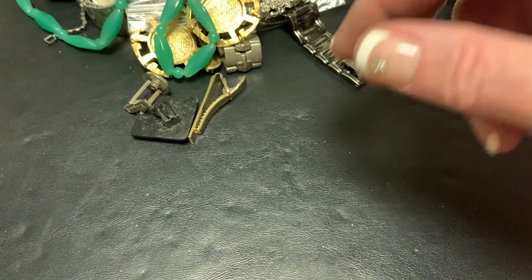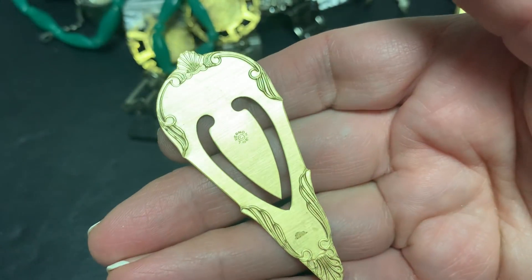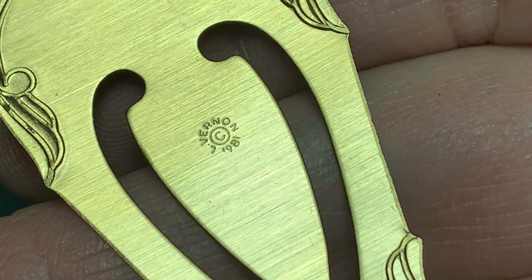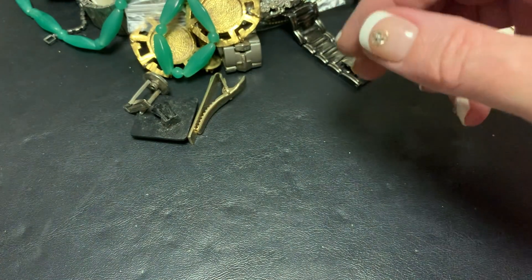I'll keep it to the side. This is I guess a bookmark — the M. Vernon. 1981. Bookmark — don't get many of those.